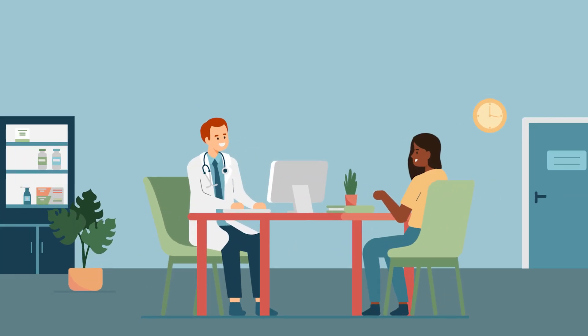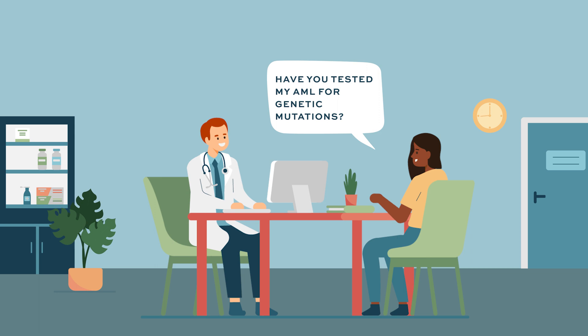We now have several drugs that can target AML with specific mutations. There are other mutations that, although we can't target them directly, can help us predict which patients will respond longer or shorter to a treatment. In the setting of those mutations, it may completely change which treatment we would recommend, so it is important to ensure your doctor has tested for the most common mutations in AML.